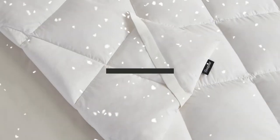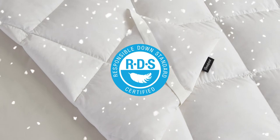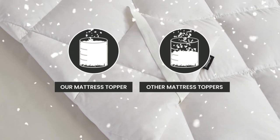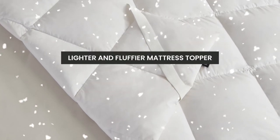Our mattress topper is then filled with White Down that has been certified by the Responsible Down Standard to a 650 fill power. A higher fill power will give you a lighter and fluffier mattress topper.